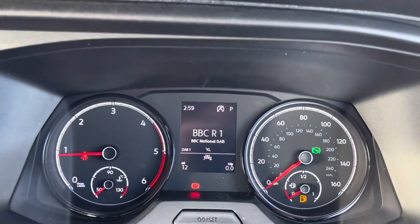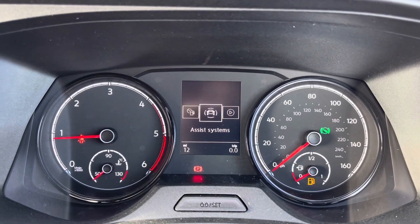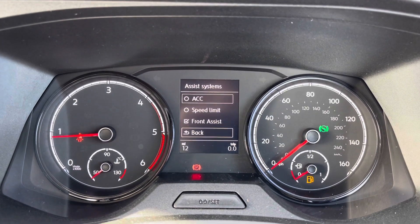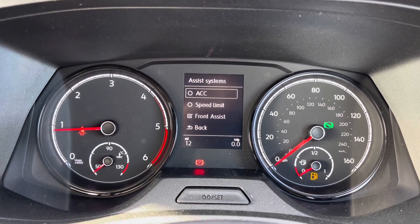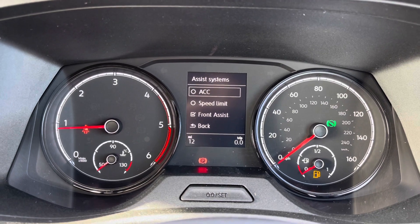Once the van comes to life, we gain access to the dashboard display where we can view key information like our mileage whilst on the move. We also have our assist systems with functions like adaptive cruise control to stay at a consistent speed on the motorway, giving you confidence and comfort throughout your journey.